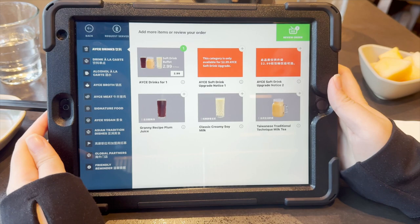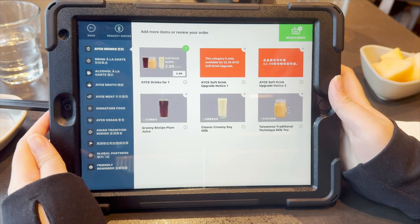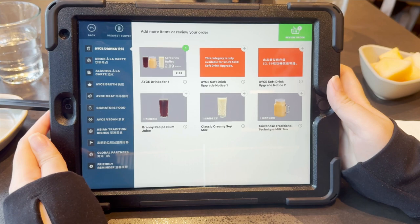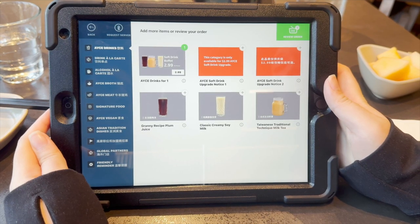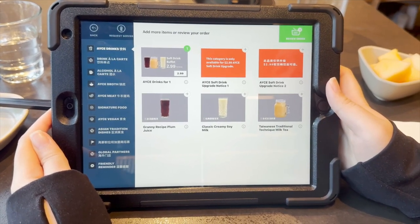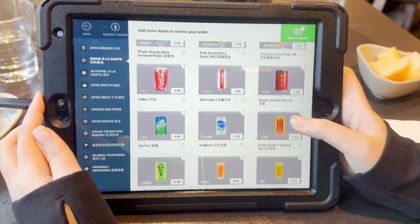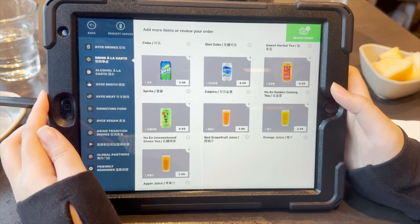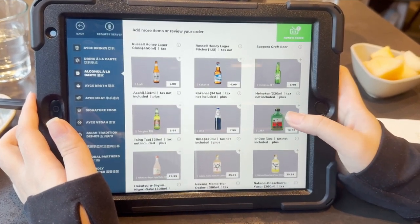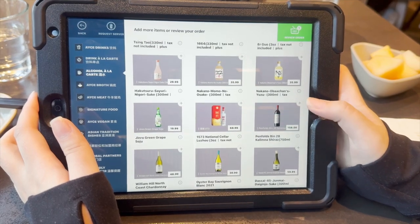The greeter seated us to our table and showed us an iPad with what you can order. The first page was the drinks. If you don't want to drink only water, you can add an extra cost of $2.99 per person for all-you-can-drink. The drinks offered are granny recipe plum juice, classic creamy soy milk, and Taiwanese traditional technique milk tea. There is a second page for drinks which is not unlimited but charged per drink — more elevated fruity and pop options ranging from $2.99 to $4.99. There is also an alcohol menu with prices ranging from $6.99 to $158, covering different brands and full bottles.